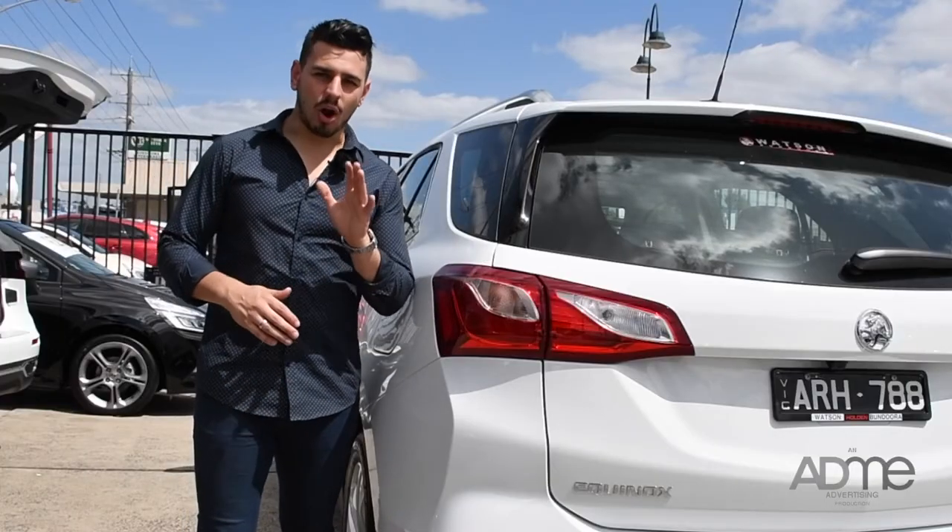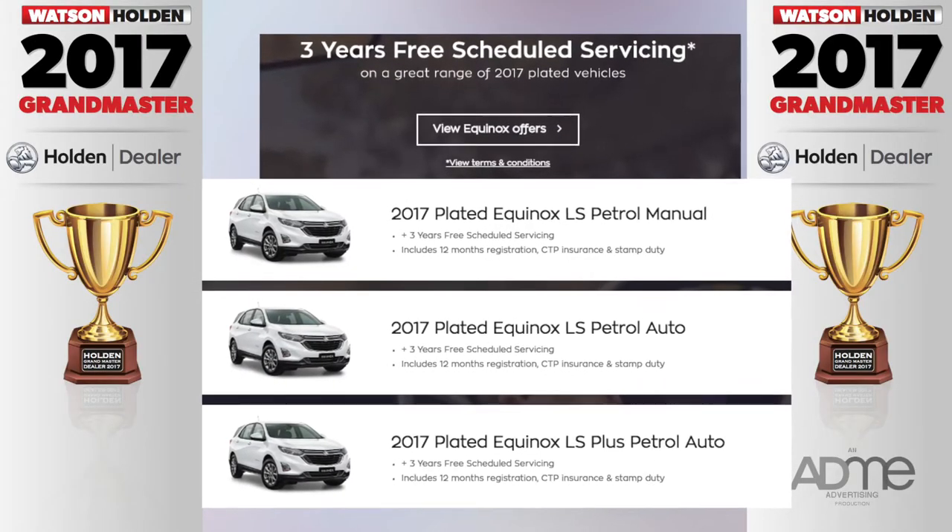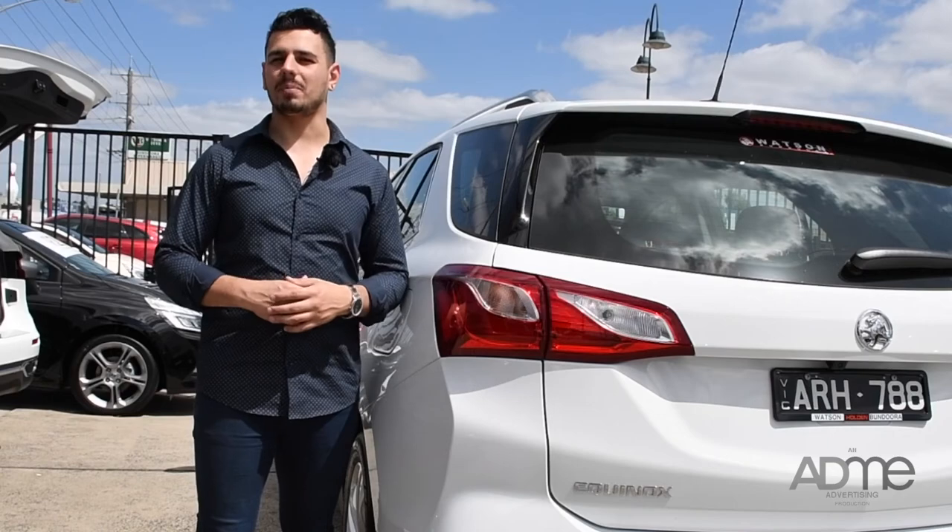And what's more, Holden are also offering you three years free scheduled servicing across 2017 plated Equinoxes. Talk about complete satisfaction.